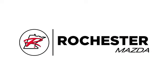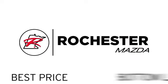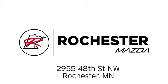Experience the difference at Rochester Mazda where you get our best price — bottom line. We are conveniently located at 2955 48th Street NW in Rochester, Minnesota.